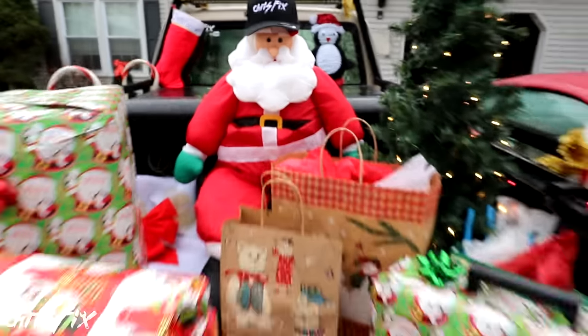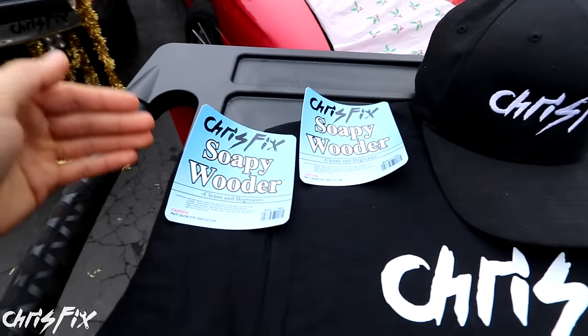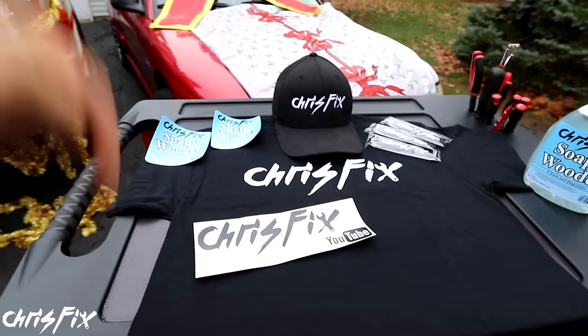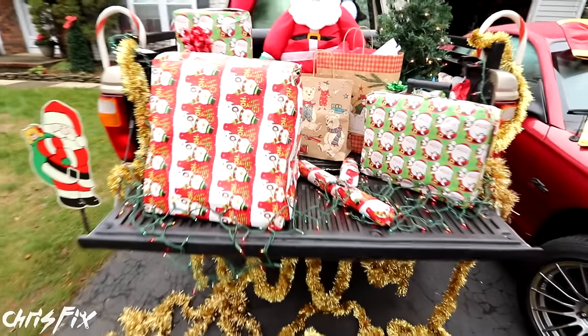I want to thank all my fans. It's been an amazing year, and for you guys to have some awesome swag — between soapy water stickers, hats, t-shirts, bumper stickers, keychains — you can find all this stuff on my website, I'll link it in the description. Just wanted to quickly mention that. Thank you! Now let's go open up some presents.